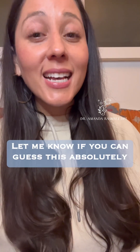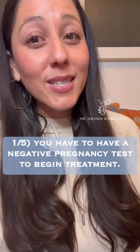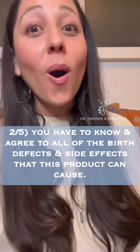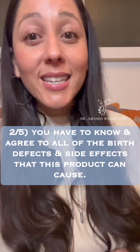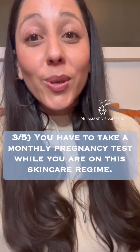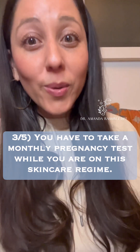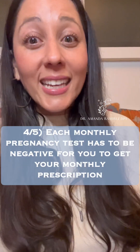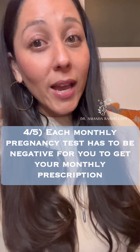Let me know if you can guess this absolutely wild skincare product. One, you have to have a negative pregnancy test to begin treatment. Two, you have to know and agree to all of the birth defects and side effects that this product can cause. Three, you have to take a monthly pregnancy test while you are on this skincare regime. Four, each monthly pregnancy test has to be negative for you to get your monthly prescription.